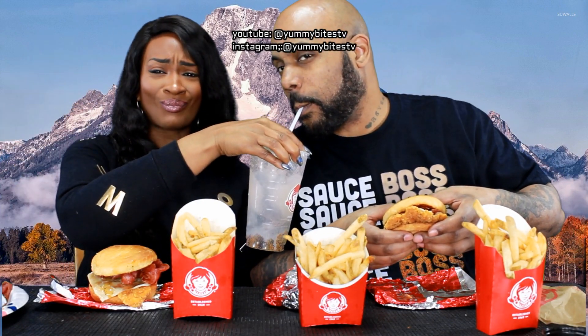Have y'all ever had this at Wendy's? Oh my God, this is so good! Let me taste it. Oh, that's real good. Yeah, I love it. Alright, you ready to taste it? Let's do it!